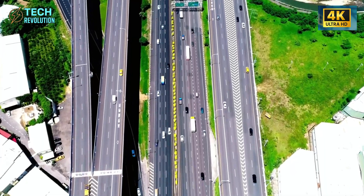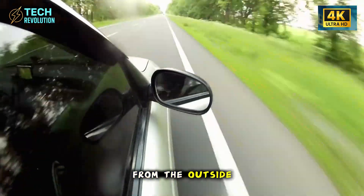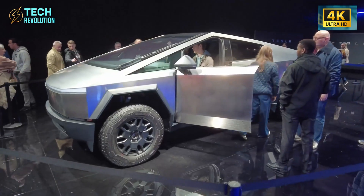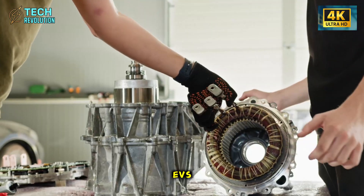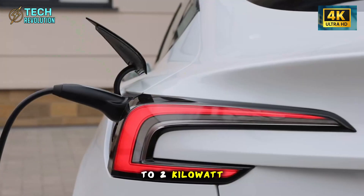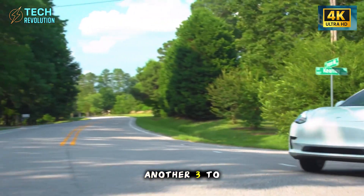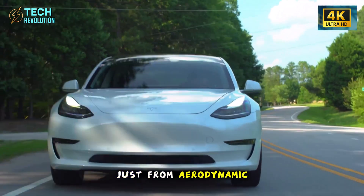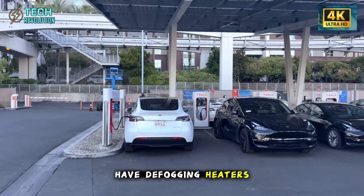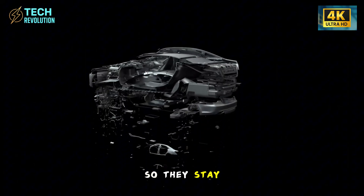The Model 2's mirror system is where things get really clever. From the outside, you see thin mechanical mirrors that cut drag by 4%. In airflow tests with similar-sized EVs, that 4% reduction saves about 1.5 to 2 kilowatt hours per 100 kilometers at highway speeds — another 3 to 5 kilometers of range just from aerodynamic mirrors. These mirrors also have defogging heaters and nanohydrophobic coating that repels water and dirt, so they stay clear in rain, snow, or dust.